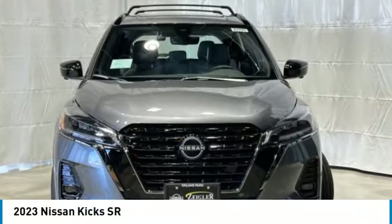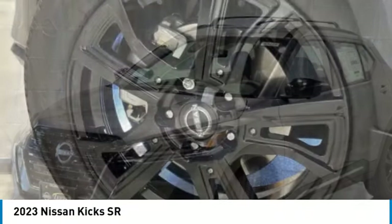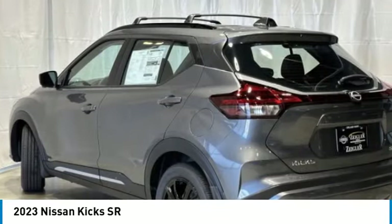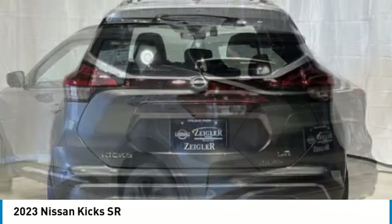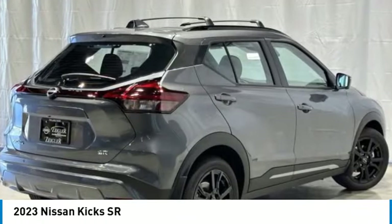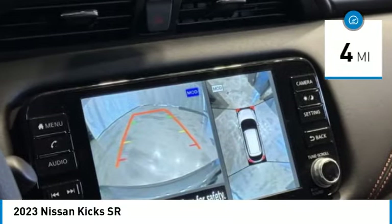Make a great choice today with the 2023 Kix. The Nissan Kix is a crossover vehicle that will demand attention with its styling and impressive performance. Plenty of interior room allows for a comfortable ride while including all the latest technology features. This vehicle has less than 100 miles.